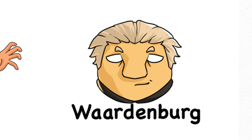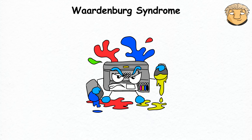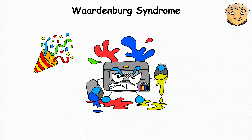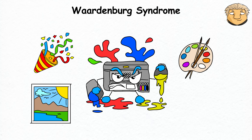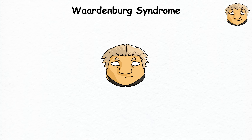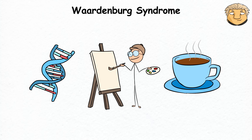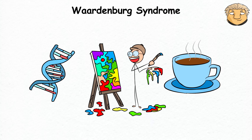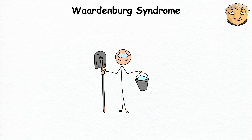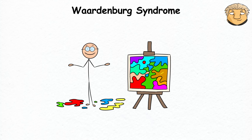Waardenburg Syndrome. Let's say your printer becomes a frustrated painter by throwing around colors like it's at a party — instead of a normal photo, you get an abstract piece of art with mismatched colors and patterns. That's what happens when you have Waardenburg Syndrome. This condition turns your DNA into an artist who's had a few too many cups of coffee and spilled paint everywhere, and your body decides this chaotic canvas is the new masterpiece.